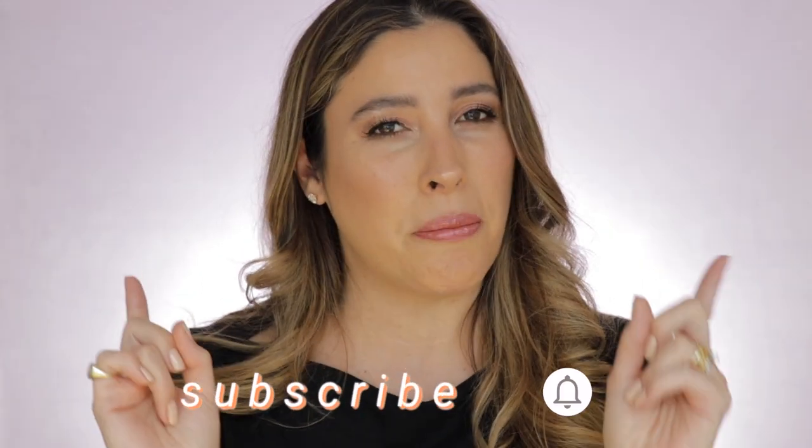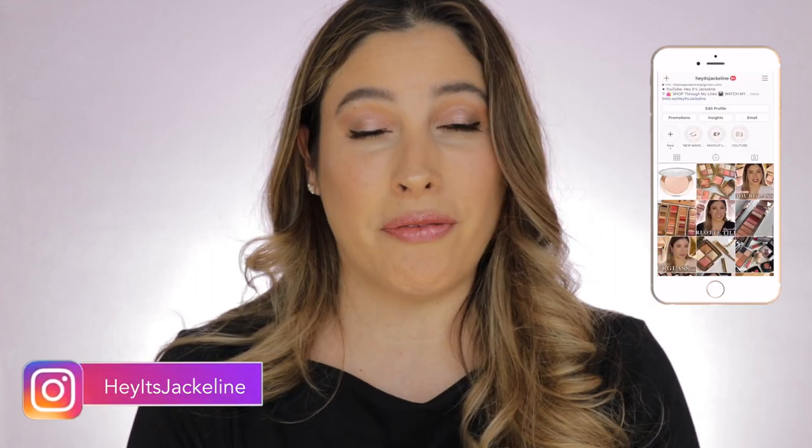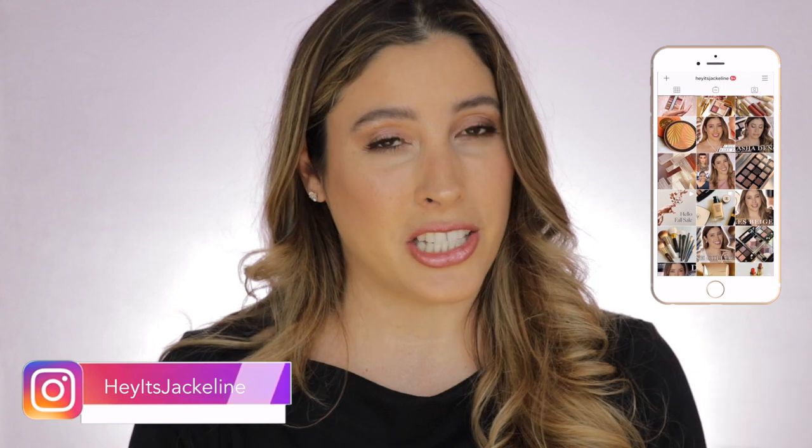But before we get started, if you're new here, I hope that you will consider subscribing to my channel, ring that post notification bell so you don't miss any of my uploads, and come follow me on my Instagram. If you want to see how I achieve this look using my favorite Chantecaille products, then just keep on watching.